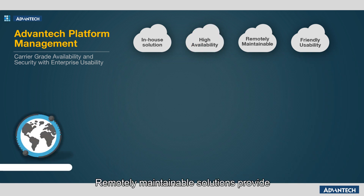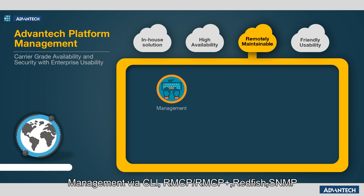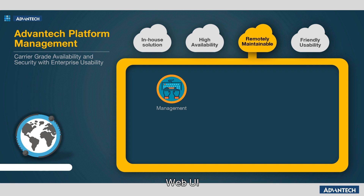Remotely maintainable solutions provide the following features without requiring on-site access: management via CLI, RMCP, RMCP+, Redfish, SNMP, and WebUI.